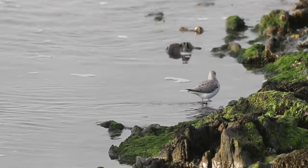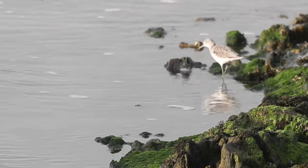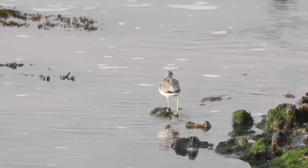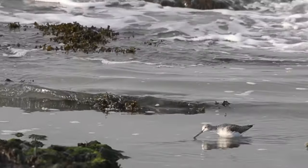Its pale grey-greenish legs give it its name and distinguish it from the redshank. A long-legged bird, it doesn't mind wading quite deep gullies.